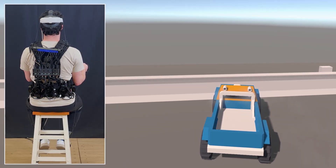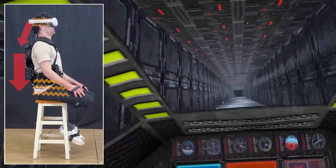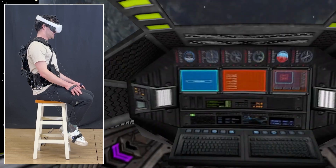In a similar fashion, we can simulate linear accelerations by pulling the user backwards. Imperceptible in this video are vibration effects, which increase as the user's spaceship launches.